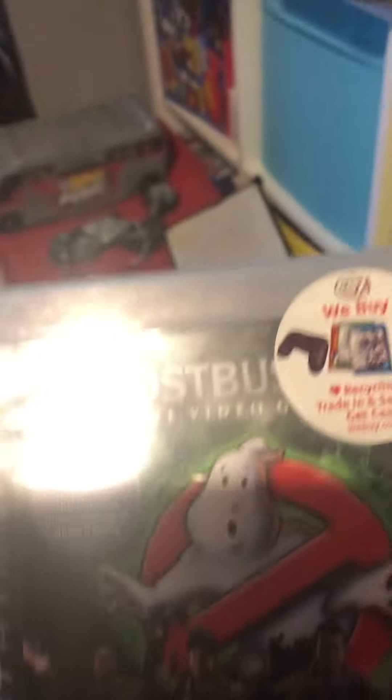It's turning from a bedroom tour into a game tour. These are all the games I've got on my PlayStation 3 — Ghostbusters...